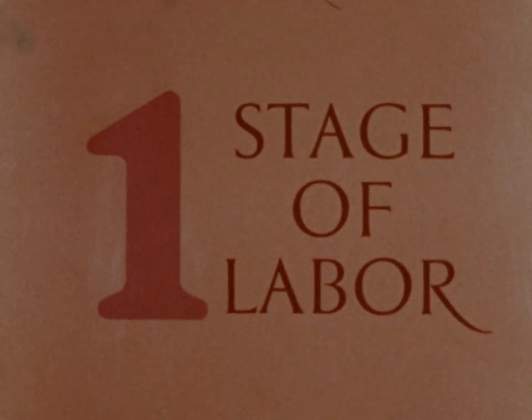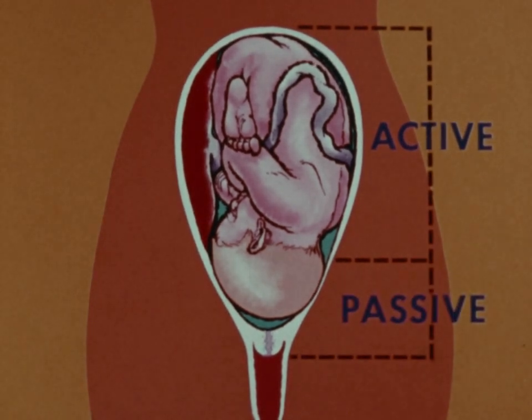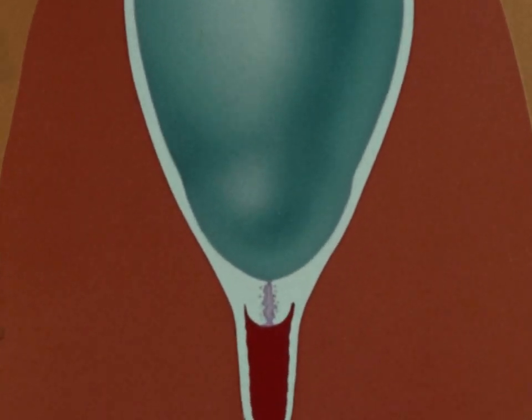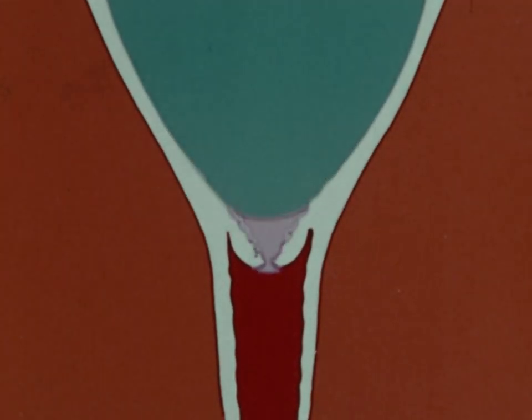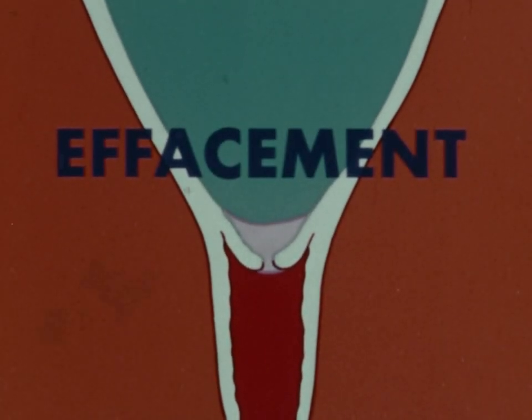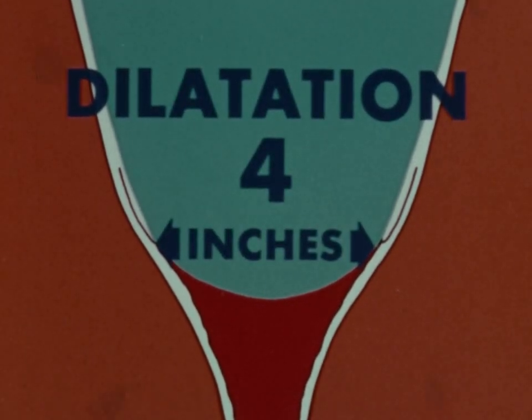To complete the first stage of labor, certain things must take place. The upper portion of your uterus becomes the active contractual portion, and your cervix becomes passive. As the active portion contracts, it pulls up the lower portion. Gradually, as your cervical canal is shortened and thinned out — a process known as effacement — the mucus sealing your cervix is dislodged. Once the cervix is effaced, the external opening begins to enlarge or dilate. Within a short time, dilatation reaches about four inches and your cervix forms a smooth passageway with your vagina. If your bag of waters hasn't already broken, it will usually rupture at this time and you'll feel a clear warm fluid pass from your vagina.